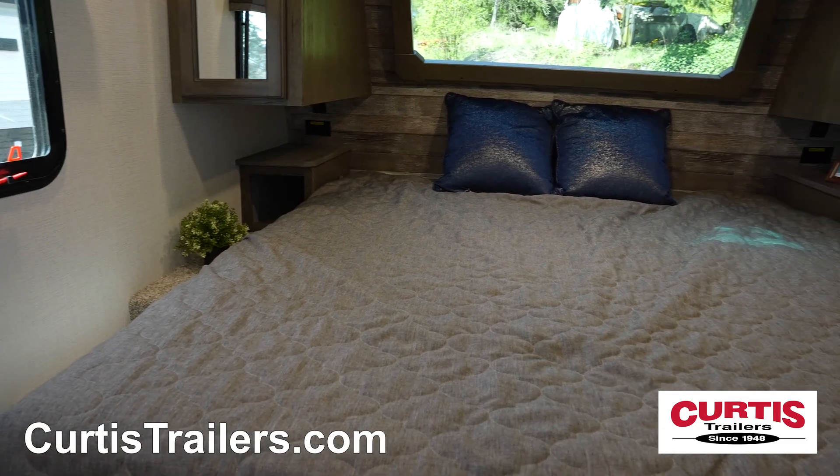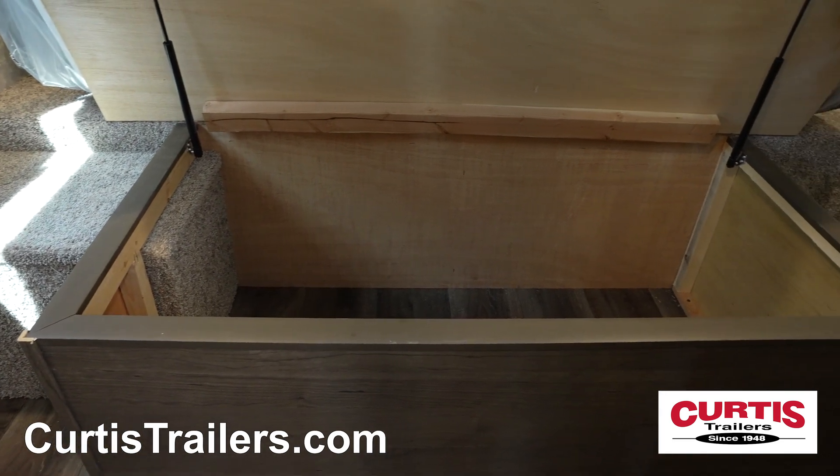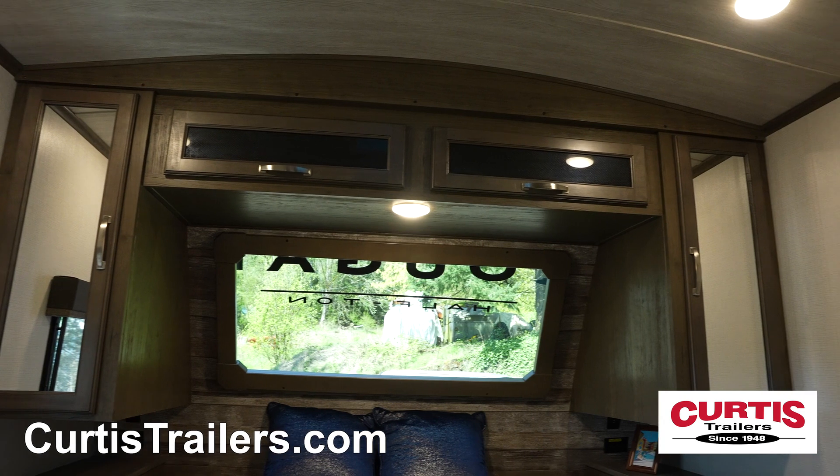End your adventure in the master bedroom with a residential king bed with storage beneath, surrounded by spacious overhead cabinets, electrical outlets, and USB charging ports.